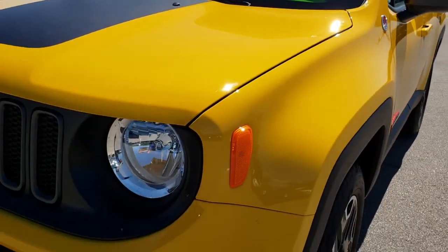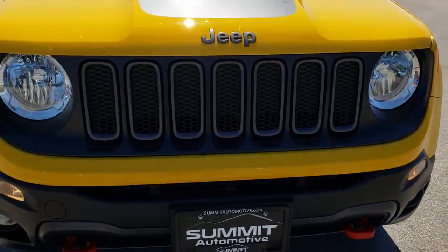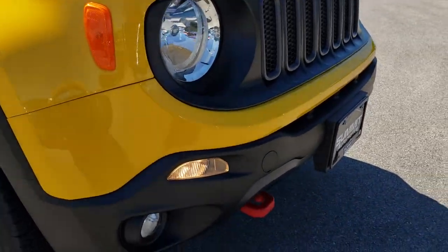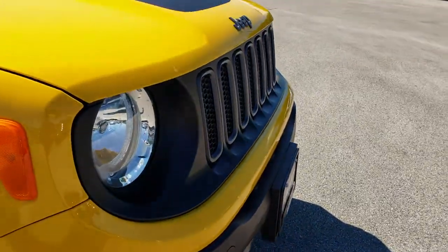We want to make sure that you get the most accurate representation of the vehicle — that's why we do the videos. The front grille and bumper is in excellent shape, no dents or dings on that. You do get the powder-coated red tow hooks. Hood is in nice shape — I didn't see any dents on that.